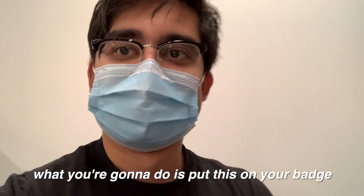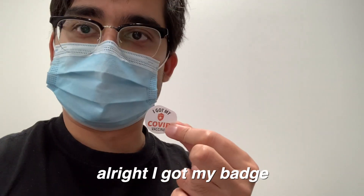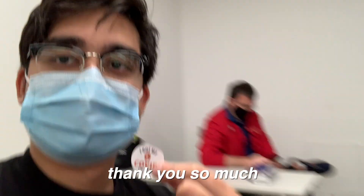What you're gonna do is put this sticker on your badge so they'll know that you've got that. I got my badge, I'll put it on there. Thank you so much.